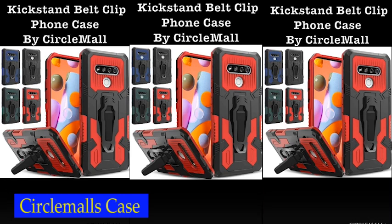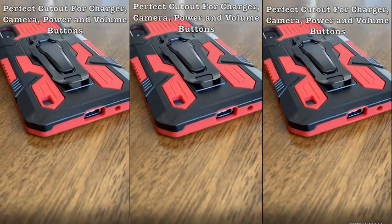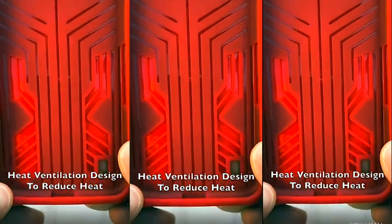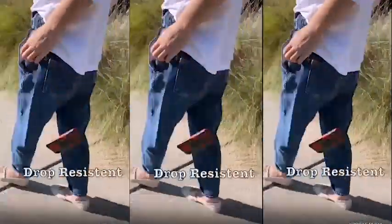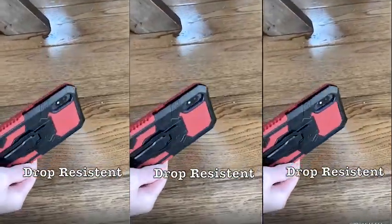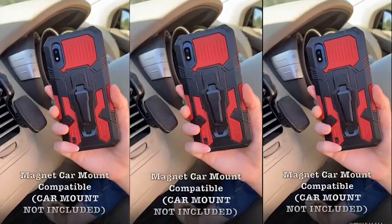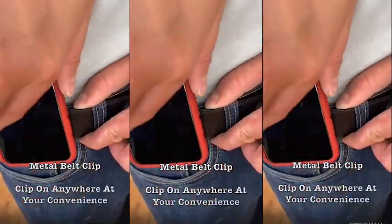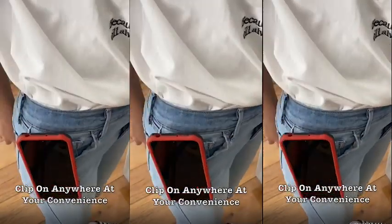Number 5: Circle Mall's case. The case is military-grade and shockproof, capable of withstanding drops of up to 6 feet. The heavy-duty kickstand and belt clip make it convenient to use your phone hands-free, whether you're watching a video or taking a call. The case can be installed within seconds, saving you time and frustration — no special tools or expertise needed. The package also includes a Circle Mall tempered glass screen protector, providing added all-around protection and ensuring your phone stays in pristine condition.